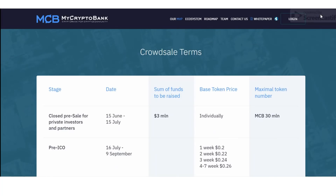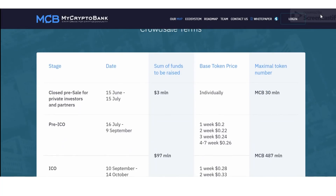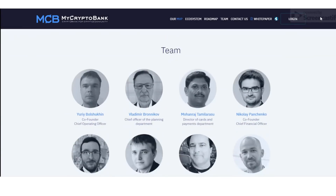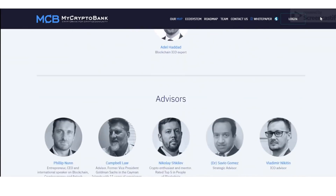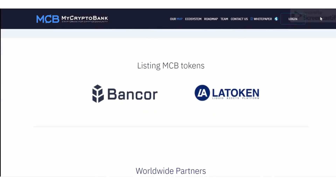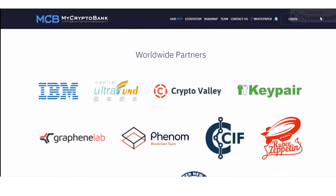Number four: Loans and Peer-to-Peer Loans. MyCryptoBank customers have an opportunity to take loans in fiat money using their cryptocurrency as a deposit. There is also the possibility to get loans from other customers using the peer-to-peer loan system.